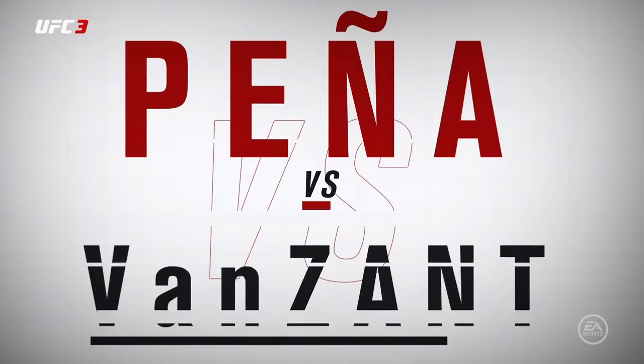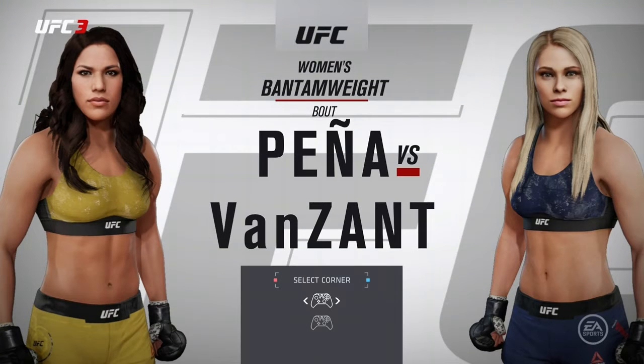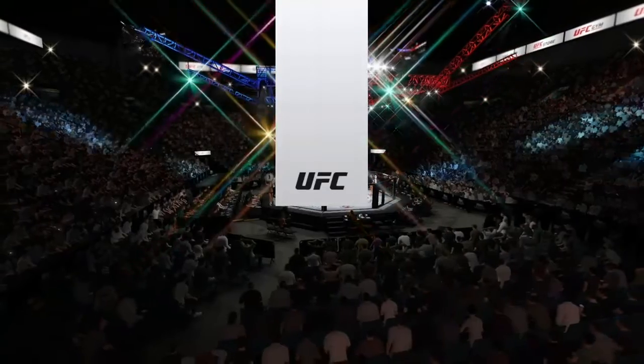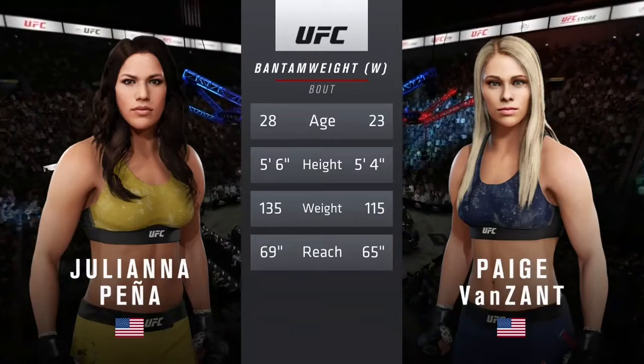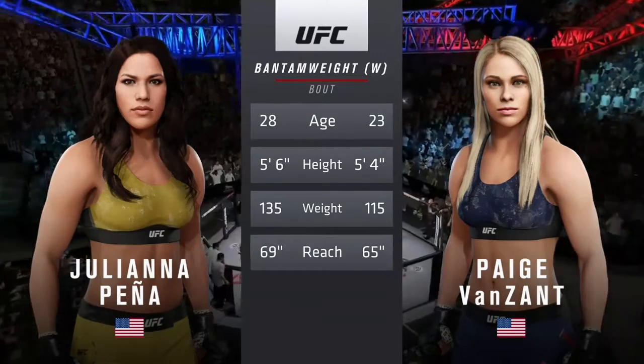It is a women's bantamweight showdown between Juliana Peña and Paige Van Zandt. Here is tonight's Tale of the Tape. A more than five-year gap between these two fighters when it comes to age, with similar height and some differences in reach.